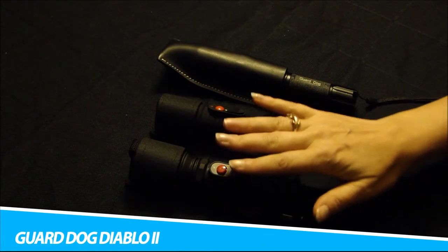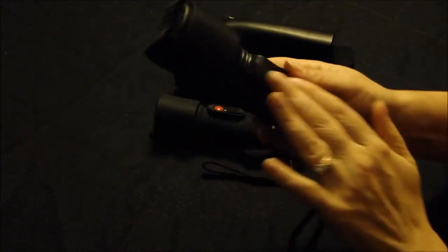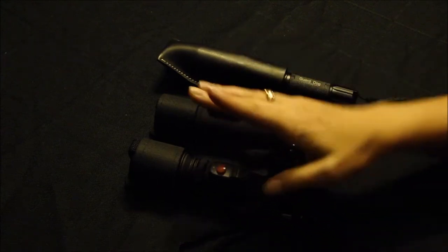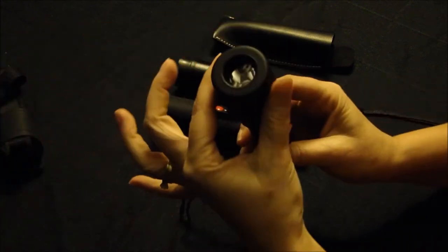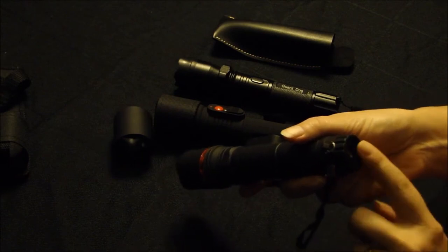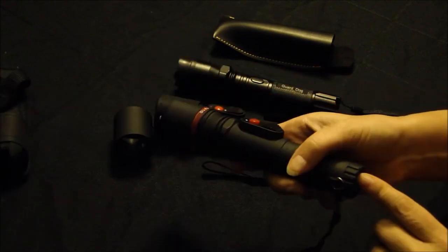GuardDog Diablo II Tactical Stun Gun Flashlight. Part 320-lumen flashlight, part 5-million-volt stun gun, the GuardDog Diablo II is a multifunctional defense tool with solid stopping power. For a stun gun to be effective, it should deliver at least 1 million volts. This one is concealed within an aircraft-grade aluminum alloy body that is shockproof for the user.